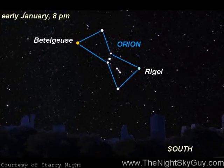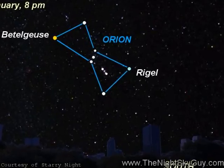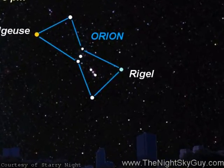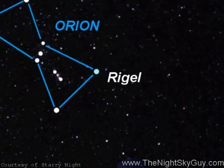Now bracketing Orion's belt from above and below are two of the brightest stars in the entire sky. Rigel is a blue, very young white giant star that sits over 700 light-years distant from Earth and burns about 60,000 times brighter than our own sun.